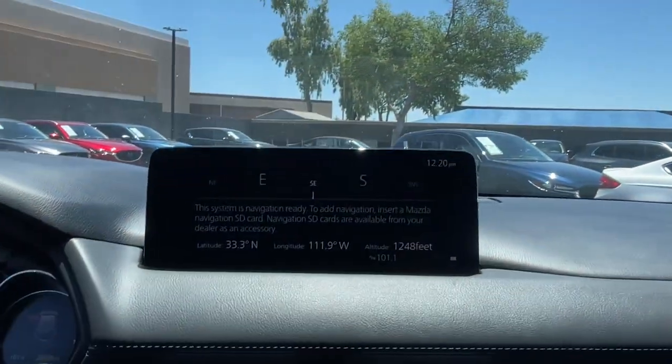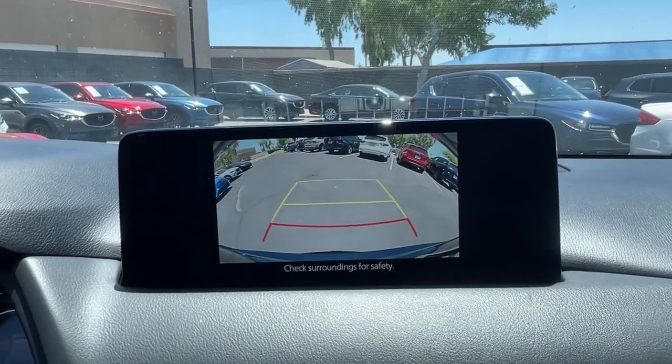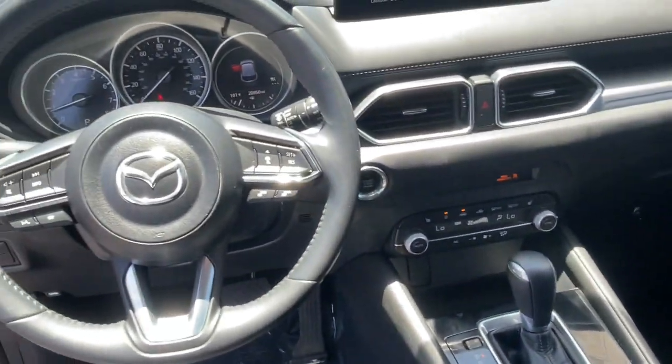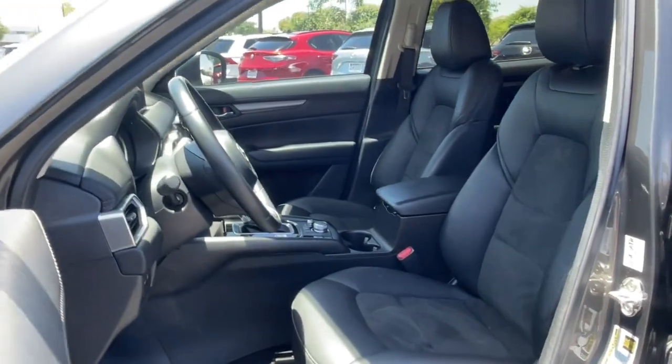These are just some of the great options this vehicle comes with: pre-collision system, four-cylinder engine, backup camera, aluminum wheels, blind spot monitor, dual zone AC, rear spoiler, leather steering wheel, intermittent wipers, and passenger vanity mirror.